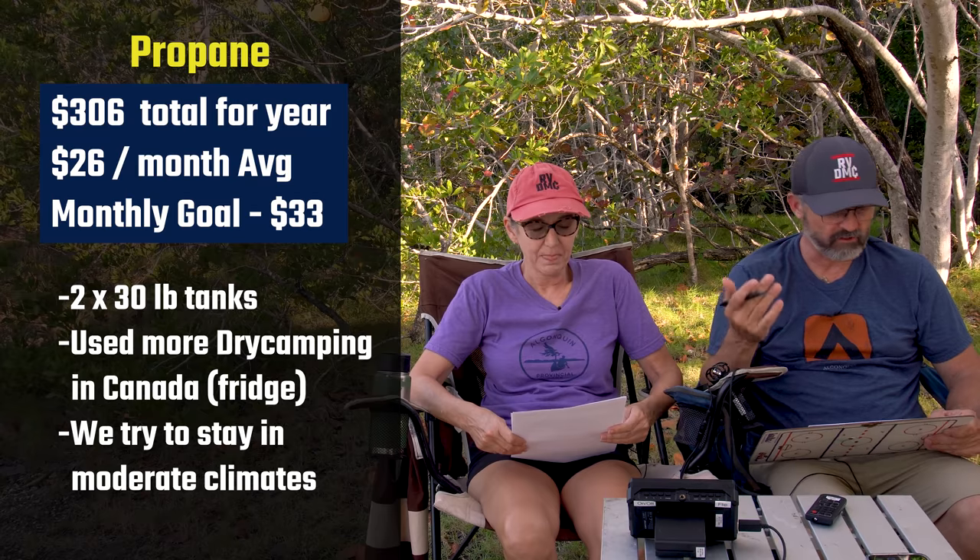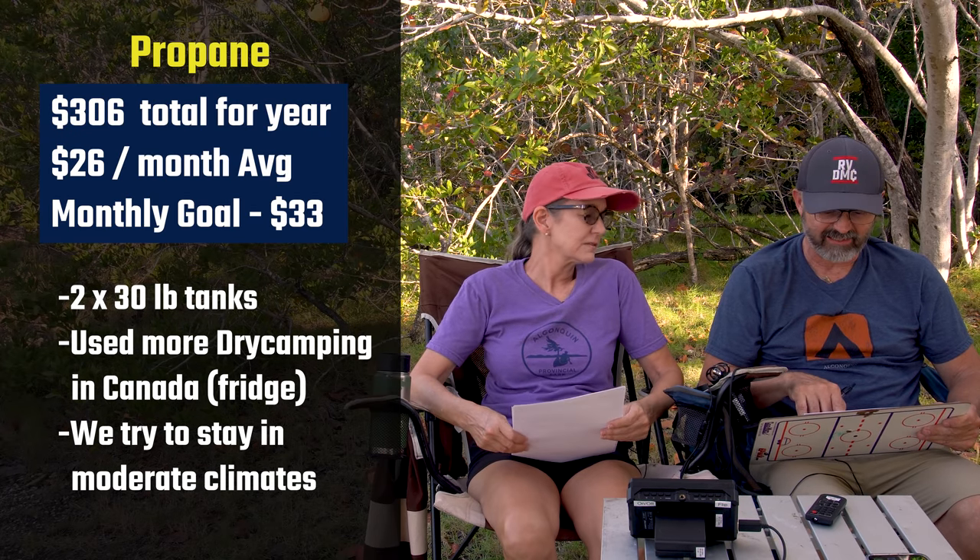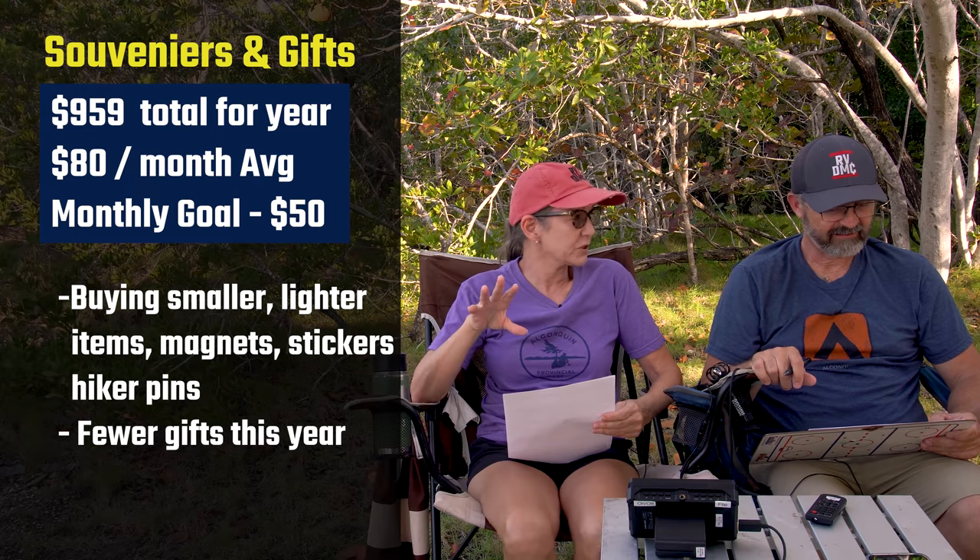Propane: we spent $306 for the year, about $26 a month. If we're in a cold climate we use more propane, so our goal is $33 a month. Souvenirs and gifts: $959 for the year, or about $80 a month. Since we're downsizing, I buy a lot of magnets, stickers, and pins, and I've bought souvenirs for my kids and friends. Our budget is only $50 a month, so friends are getting cut off!